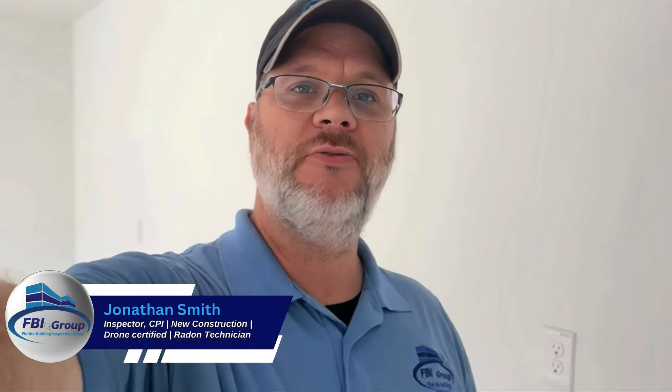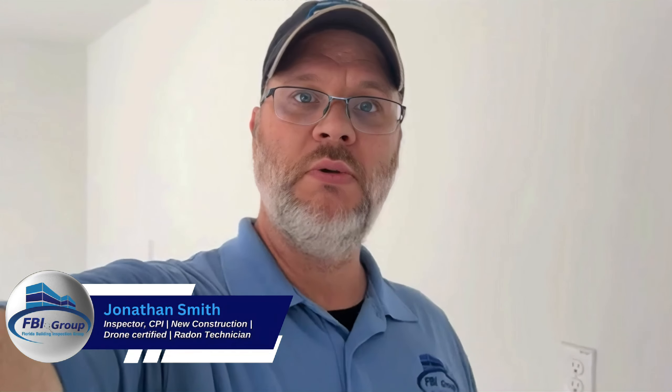Hey everyone, this is Jonathan again with the Florida Building Inspection Group. I'm coming right now from a spec home, which is a brand new house being built by the builder. The buyer comes in during the last phases and purchases the home as it's being spec'd out to the builder's specifications.